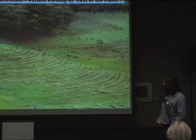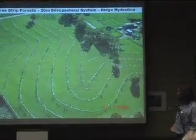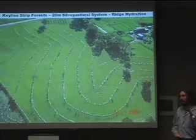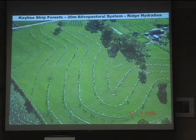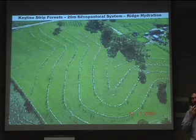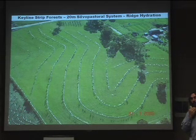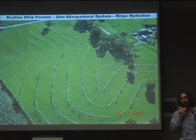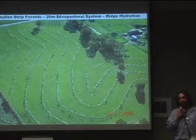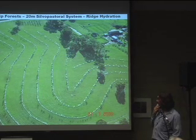I'll come back to this one here. At our research station we're doing a pretty nice job of integrating forestry into agricultural landscapes. This system actually has 120 to 150 species of trees in an arboretum of useful species, and about 100 to 120 odd species of pasture, all in one layout.